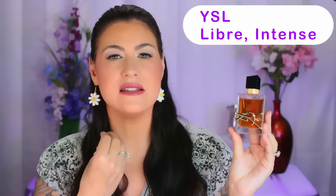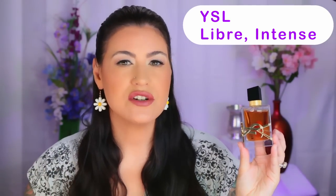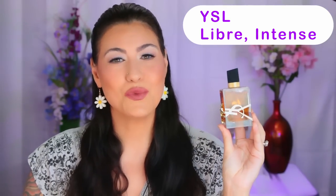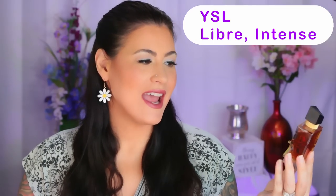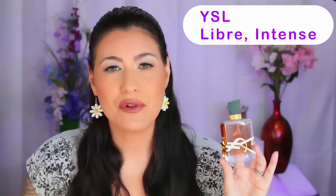This is boss babe. This is 'I'm in charge.' This is a confident, mature, sophisticated, very powerful woman type of scent. I really love it when I'm in the mood for that kind of vibe, and the performance is all day. You have a beautiful scent bubble around you.